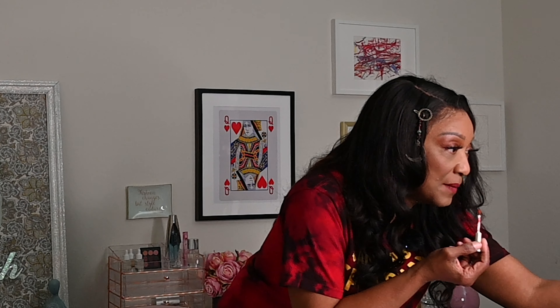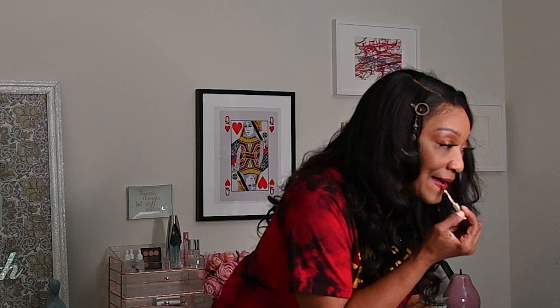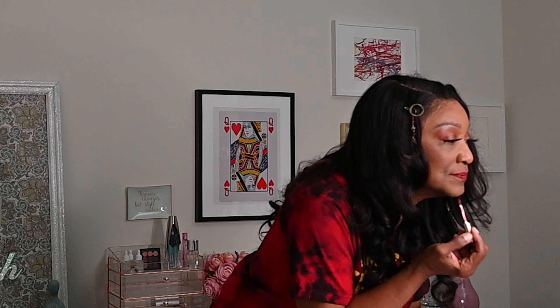I went ahead and got these lip glosses — it says 'Lady Matte Lipstick.' I wanted to see what they had as far as makeup quality was concerned. This is how much you get in these, which is pretty good. These are like their browns. Let me try this one out — it looks kind of pretty. I'm putting this on top of red. It's a pretty brown.